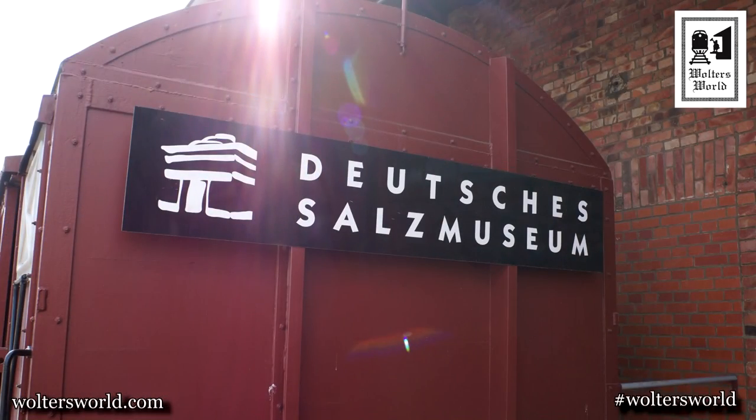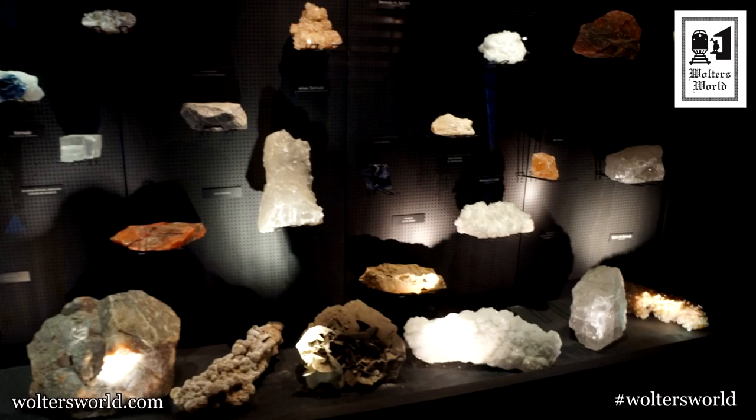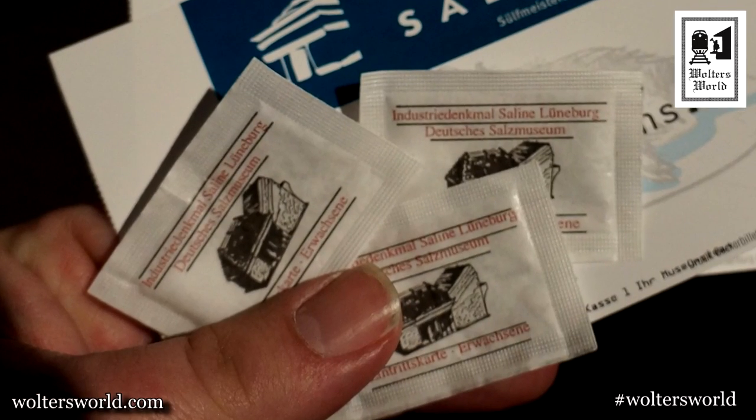The third thing, if you speak some German, is to go to the Deutsche Salzmuseum — the German Salt Museum. If you don't speak German, it's probably not for you because they have everything you've ever wanted to know about salt. When you pay, they give you packs of salt as your entrance gift. You will learn everything you want to know about salt, but it's all in German. They do have a book in English.